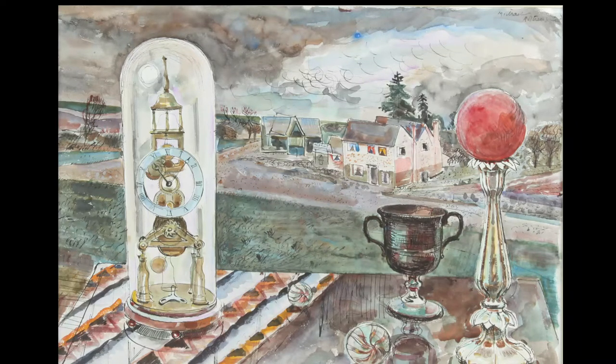The detail and quirkiness of the clock, however, has more than a hint of Edward Borden's fascination with slightly outdated domestic objects.